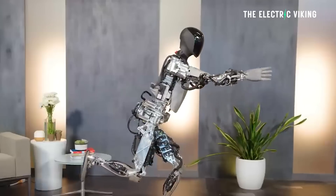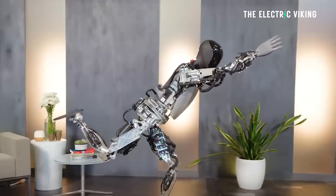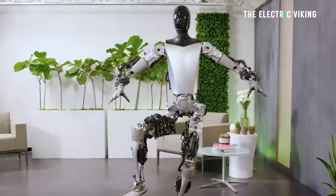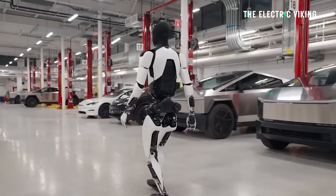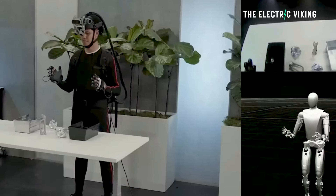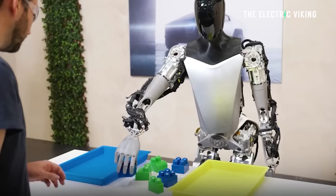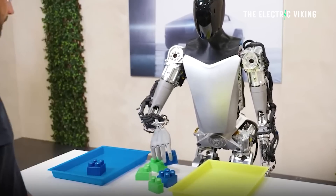There are obviously different teams working on the bot, and the power team has clearly improved its performance. Tesla has been showing updates every month or couple of months, showing progress as its walking rate has increased along with its precision when performing tasks.